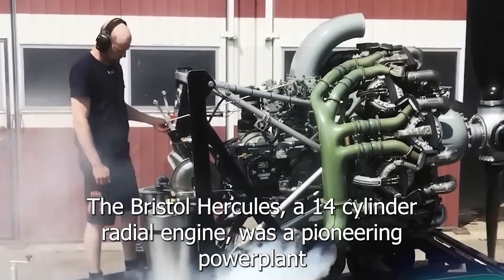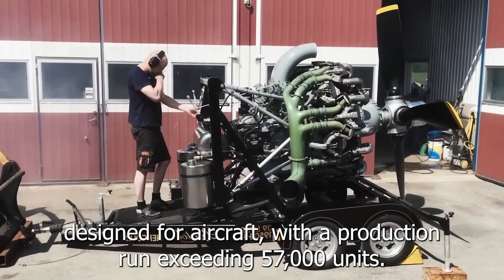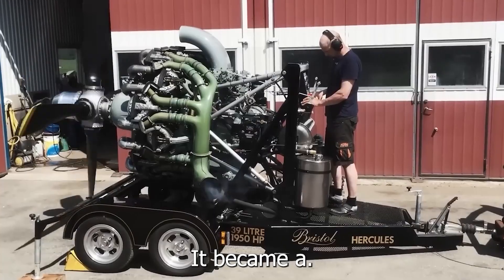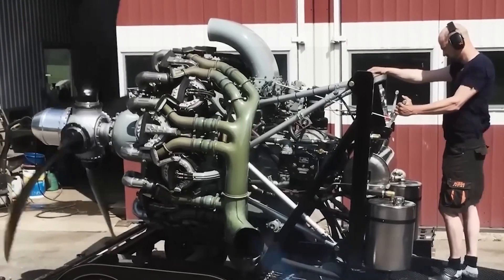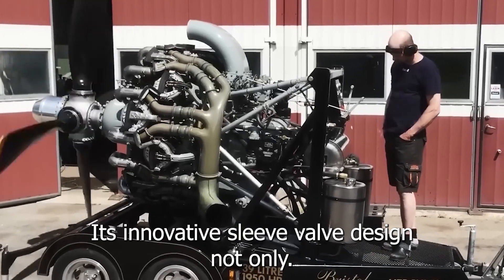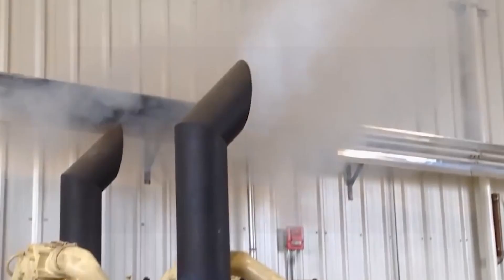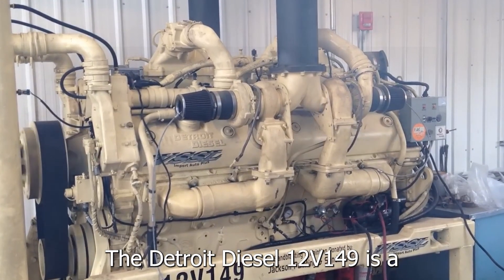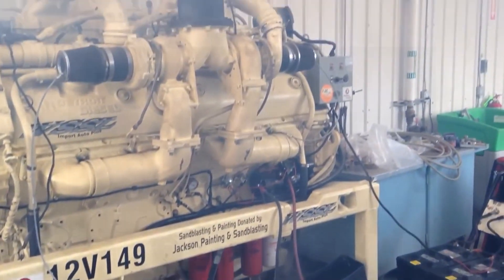The Bristol Hercules, a 14-cylinder radial engine, was a pioneering powerplant designed for aircraft. With a production run exceeding 57,000 units, it became a cornerstone of aviation history. Its innovative sleeve valve design set it apart as one of the most significant engines of its era.